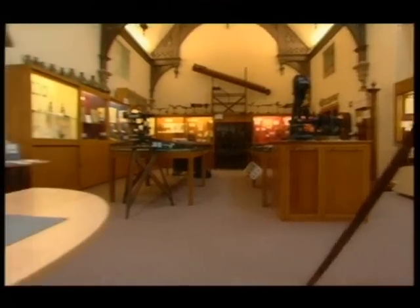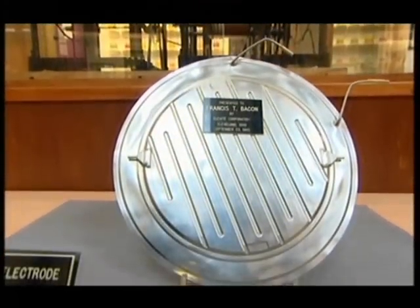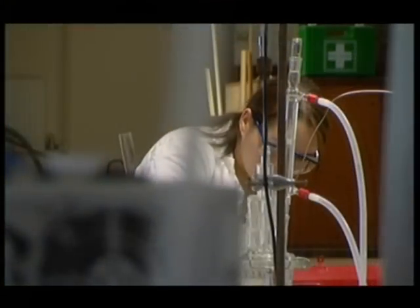What Bacon designed was a simple, practical and reliable way of producing electrical power for the computers and heat for the humans in the Apollo command module. The really clever thing was there was only one waste product: water. This is one of the original cells, now on display at Cambridge University, where Bacon conducted most of his vital work in the laboratories of the Department of Chemical Engineering.